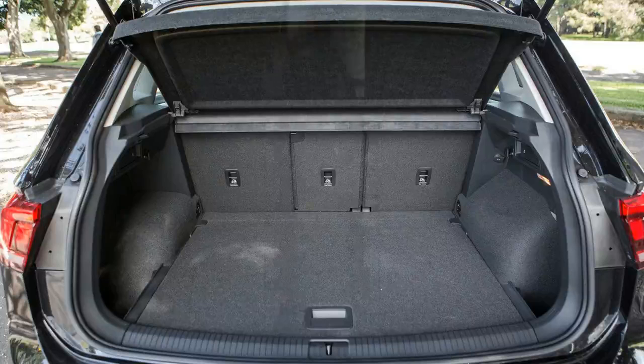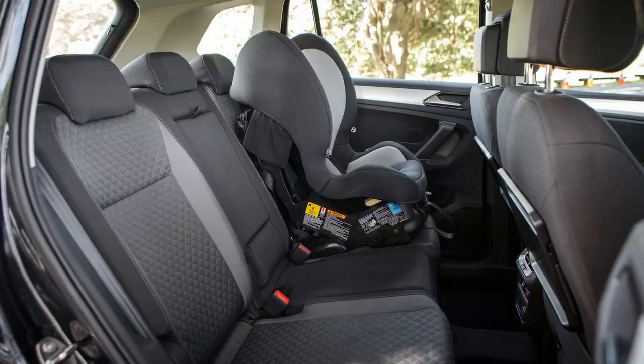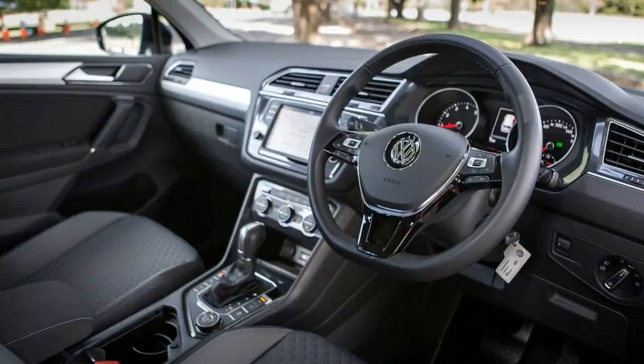Step inside the high-rider and you're greeted by the mid-spec durable comfort cloth trim, finished in a quilted diamond pattern that looks and feels premium despite not being the top-spec leather reserved for the optional luxury package. The seats are comfortable and well-bolstered, offering plenty of support including lumbar adjustment for both driver and front passenger for those long drives. The multifunction flat-bottom steering wheel wrapped in leather feels nice in the hand and features both height and reach adjustment, meaning your ideal driving position isn't a pipe dream.